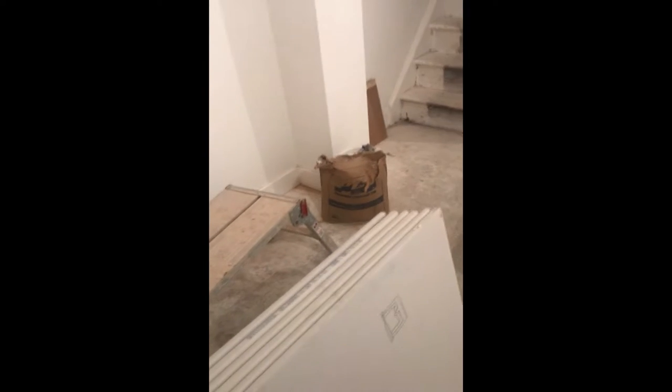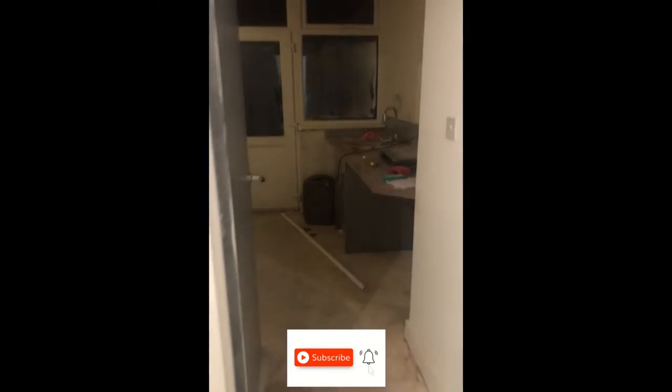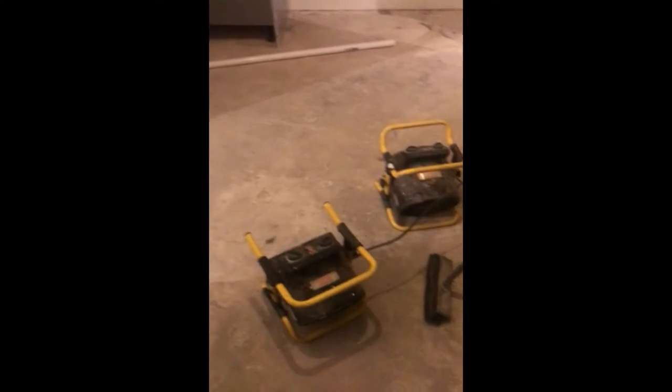Hey guys, I'm going to show you how things are going. So the boxing in with electrics has been getting done. Obviously the ceiling fell down in here — it's all been cut back. The repair on the roof has been fixed. We've got to dehumidify it and get some heat in to get it dried out.